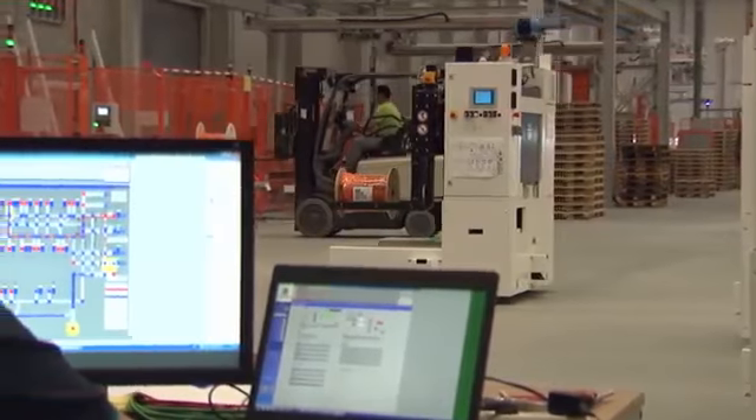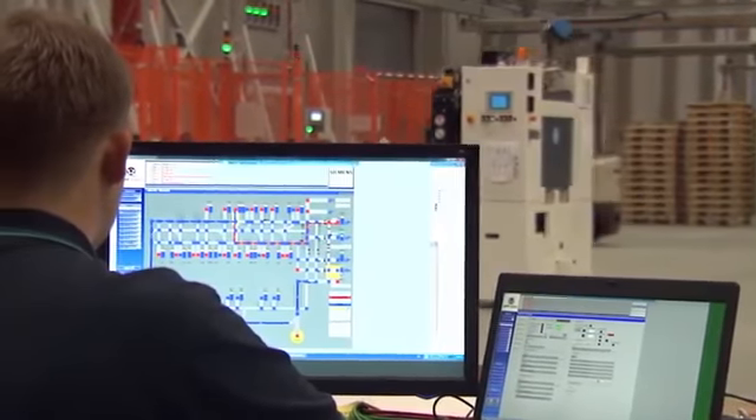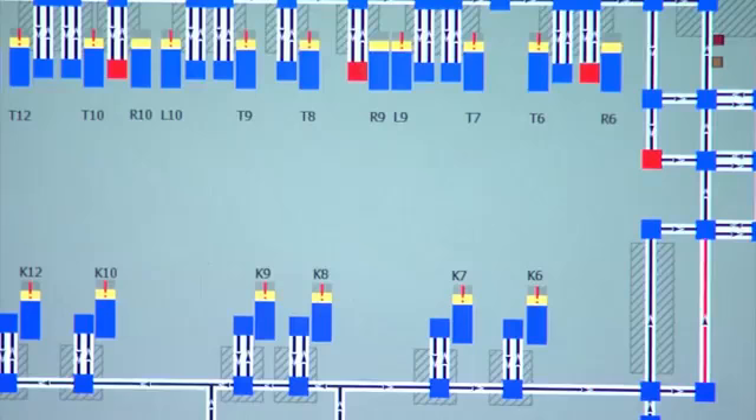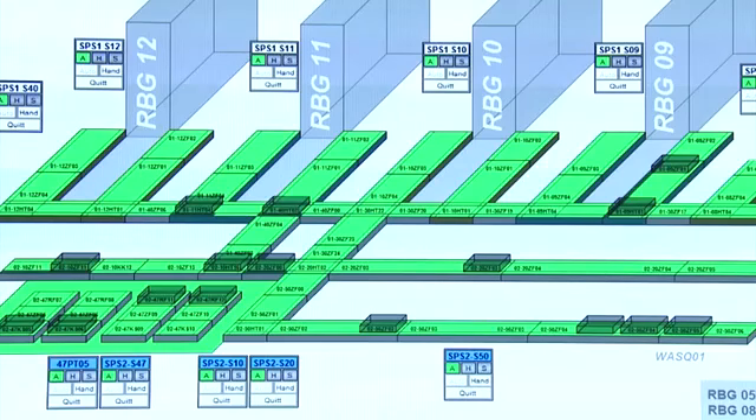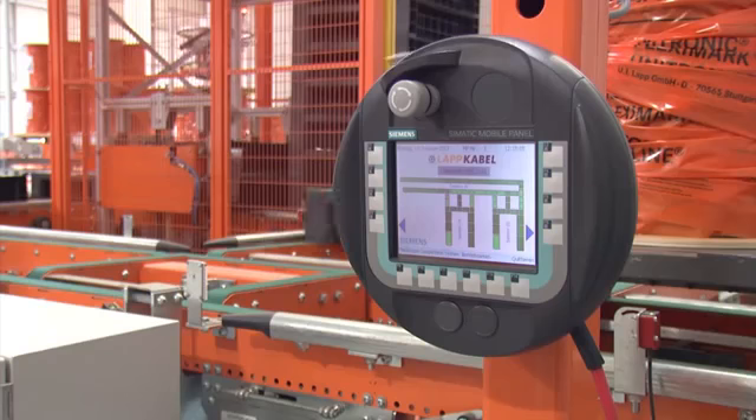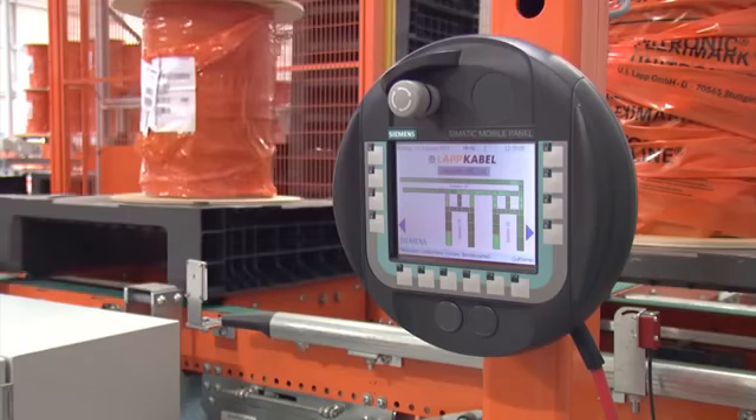The 36 controllers are combined in a central WinCC system. The individual system sections are also visualized here to create a complete facility view. The WinCC system runs on a customer server and is operated and controlled using a special web interface.